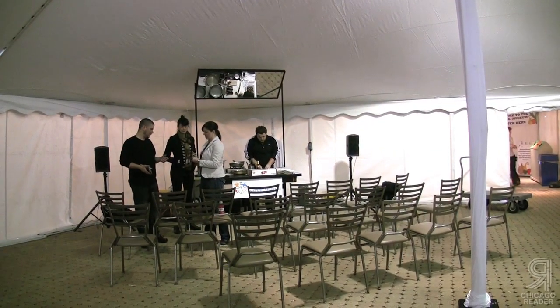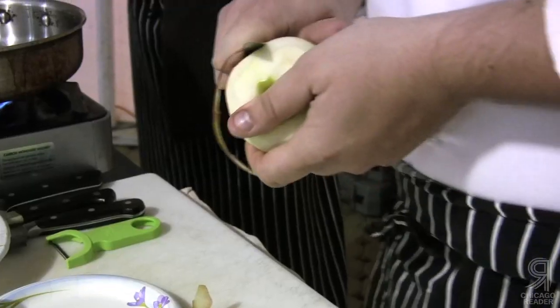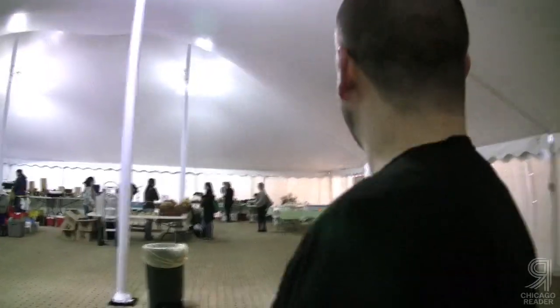Jeff Hedden is at the Green City Market to introduce people to his new West Town Belgian bar and restaurant, Leopold, which he says will be open around Thanksgiving. I follow him as he goes to grab a few last items for his dish.